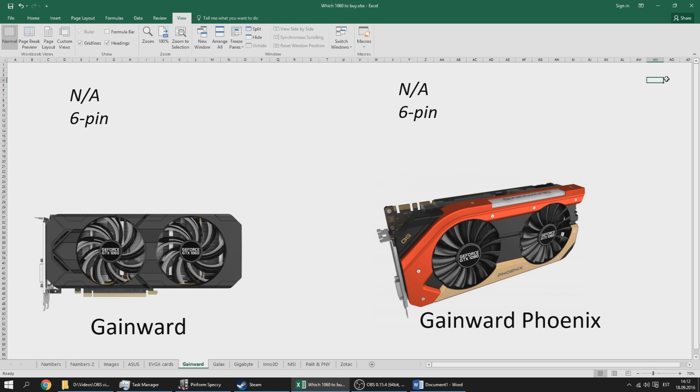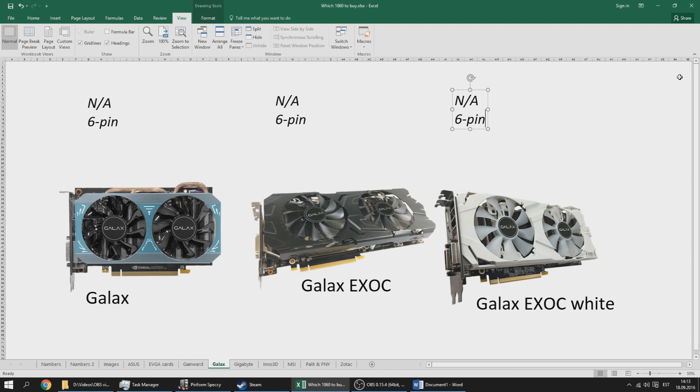The Gainward card prices were unavailable but these are usually very cheap. The dual fan black card, similar to the PNY card we'll cover later, uses a 6-pin connector. These cards are generally regarded as pretty good and the black aesthetic fits well into any build — unlike cards with red or blue stripes that are harder to match. GALAX cards are also known for quality. All three GALAX offerings use a 6-pin connector and if you can find them for around $250 to $260, I could recommend them.